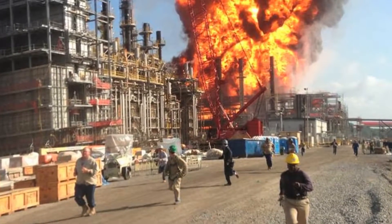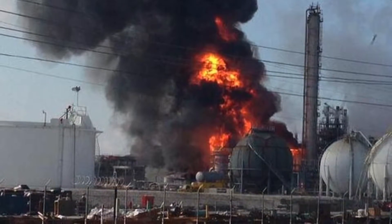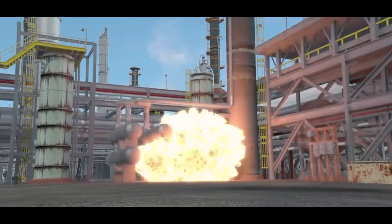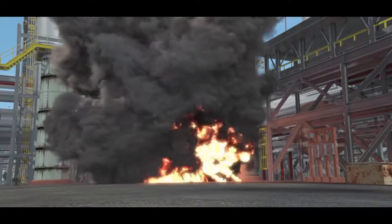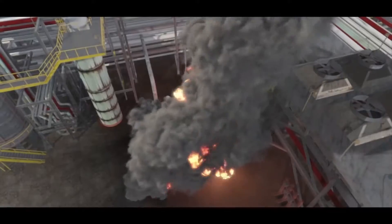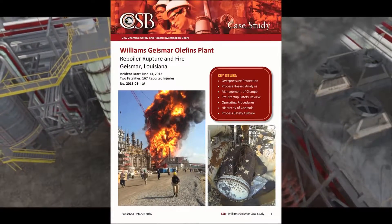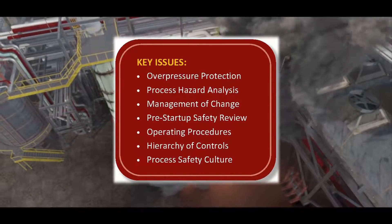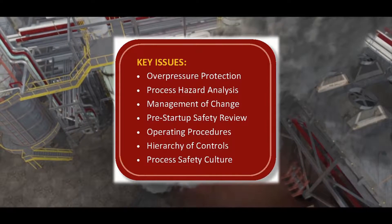On June 13, 2013, at the Williams-Geismar Olefins plant in Geismar, Louisiana, a heat exchanger violently ruptured, causing an explosion and fire that killed two workers. The Chemical Safety Board launched an investigation and issued a case study describing a number of process safety management program deficiencies at Williams, which set the stage for the incident.